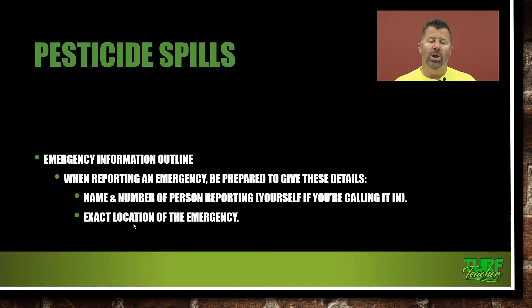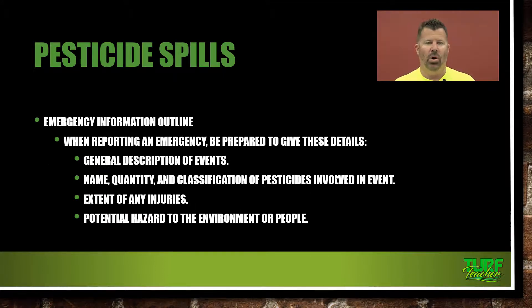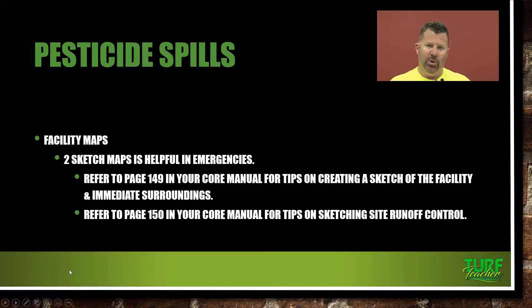For an emergency information outline, when reporting an emergency be prepared to give: the name and number of the person reporting it, the exact location of the emergency (make sure all employees know your exact physical address), a general description of events, the name, quantity, and classification of the pesticides involved, the extent of any injuries, and the potential hazard to the environment or people. All of that information will come from your label and your MSDS sheet — have them in your truck in case of an accident.